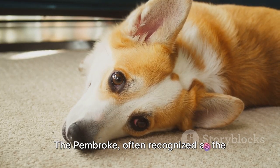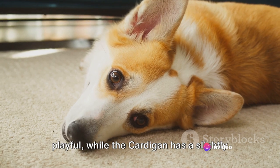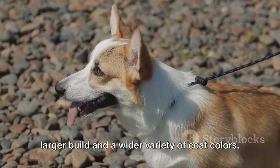The Pembroke, often recognized as the queen's dog, tends to be more outgoing and playful, while the Cardigan has a slightly larger build and a wider variety of coat colors.